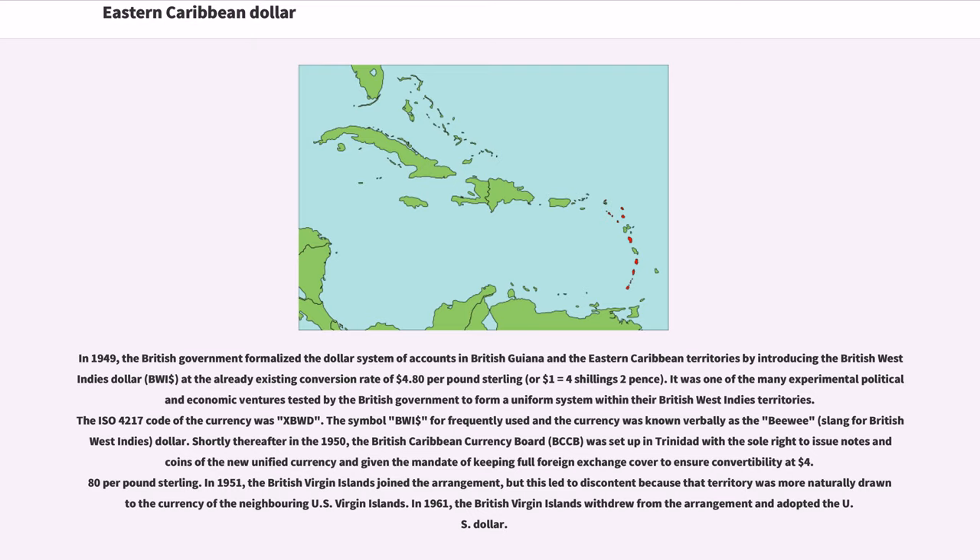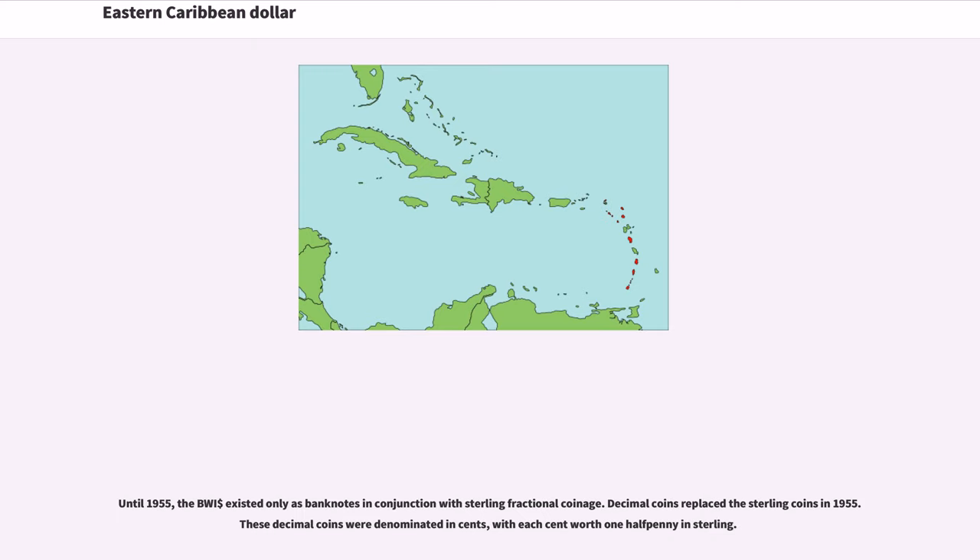Shortly thereafter in 1950, the British Caribbean Currency Board (BCCB) was set up in Trinidad with the sole right to issue notes and coins of the new unified currency, given the mandate of keeping full foreign exchange cover to ensure convertibility at $4.80 per pound sterling. In 1951, the British Virgin Islands joined the arrangement, but withdrew in 1961 and adopted the U.S. Dollar. Until 1955, the BWI existed only as banknotes in conjunction with sterling fractional coinage. Decimal coins replaced the sterling coins in 1955, denominated in cents, with each cent worth one halfpenny in sterling.